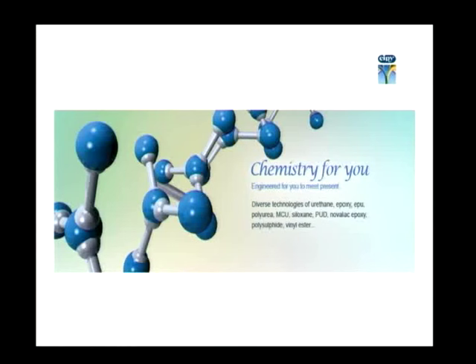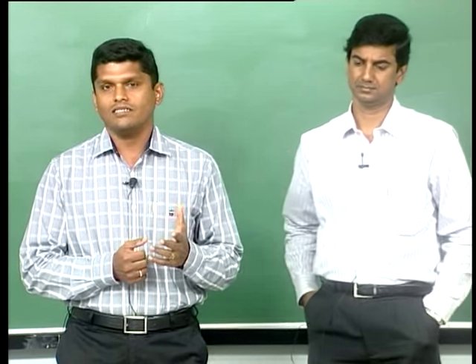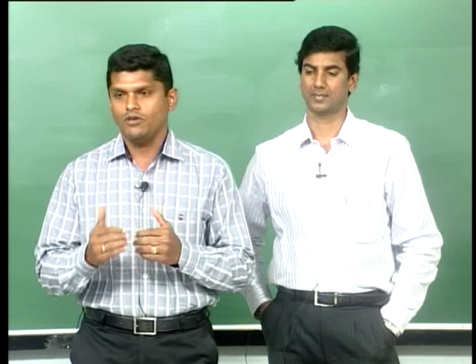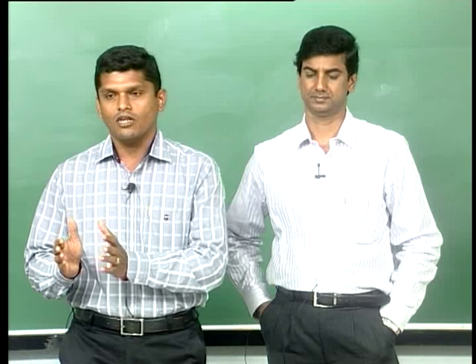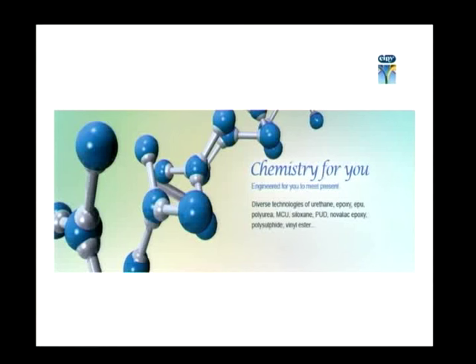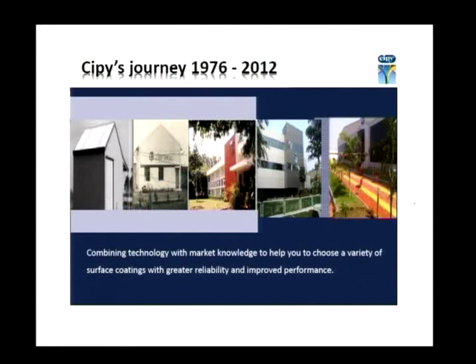CP Polyurethane has been in the country for about 30 to 35 years. They are the people who brought polyurethane coatings to the country. In 1976 they came out with a coating grade of polyurethane — 100 micron coatings — and then slowly developed into epoxies, EPU floorings, and then polyurethane concrete floorings. This slide gives a brief about how they started in 1976 and shows the factory in Pune as of 2012.